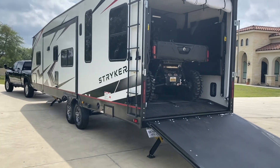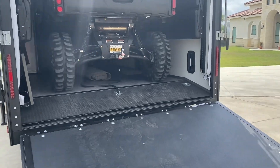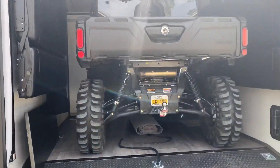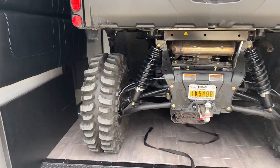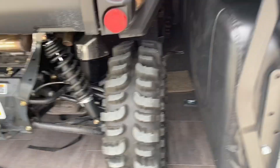Stryker 2916 toy hauler — wanted to know if my Can-Am XMR 6 passenger would fit. These are 30 inch boggers on it, which are not oversized from the factory, they're a little wider. System 3 wheels.